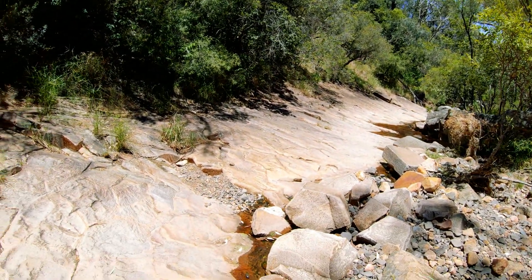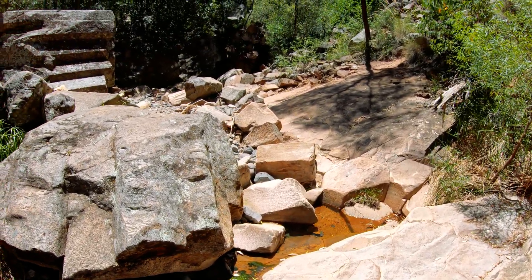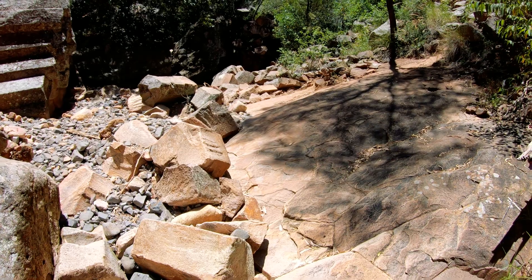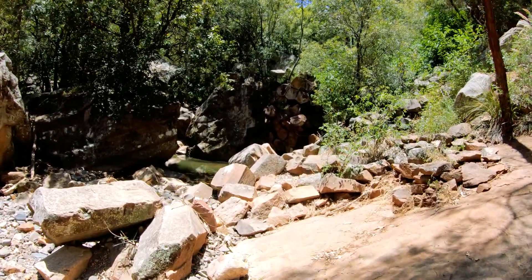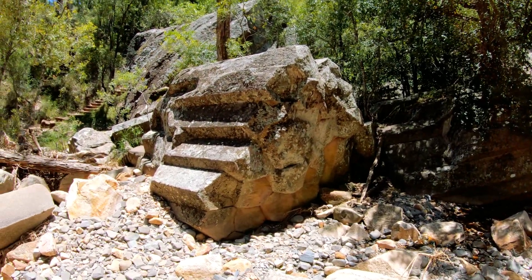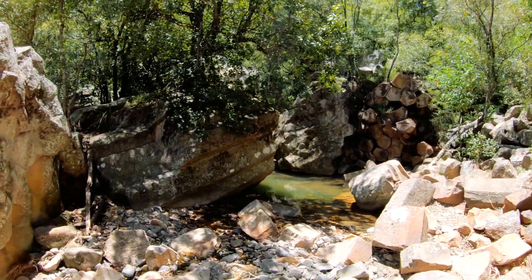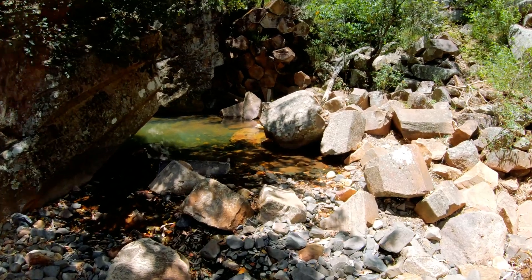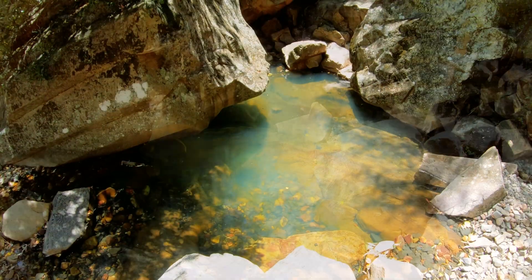I've just come down to the creek to get a closer look at some of these fallen things. Over here, this looks like someone's stacked them in a bunch. There's a beautiful little rock pool here — oh God, it is beautiful. Still flowing, a bit of water in it. That's gorgeous, that's beautiful.